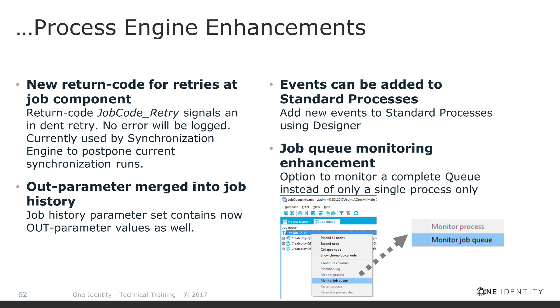Because of that, users had to press F5 or manually refresh the job queue to see updates — leading to issues with users repeatedly pressing F5. Previously you could monitor one complete process by clicking into it and selecting 'monitor process.' With version 8 of Identity Manager and job queue info version 8, it is now possible to monitor a complete queue: you select a specific job defined for a specific queue, choose 'monitor queue,' and all jobs in that queue will be automatically refreshed. A great feature.